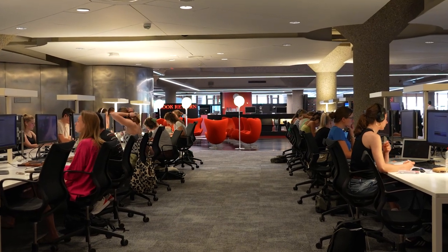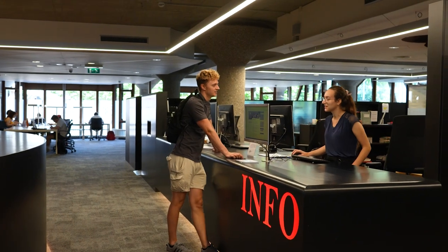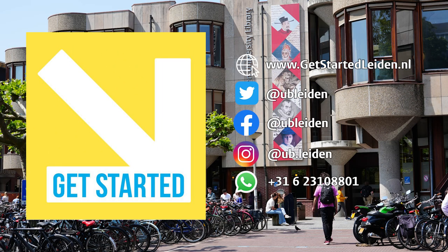If you have any questions about what we can do for you during your time studying in Leiden, don't hesitate to ask our staff or WhatsApp, call or chat with us via our website.